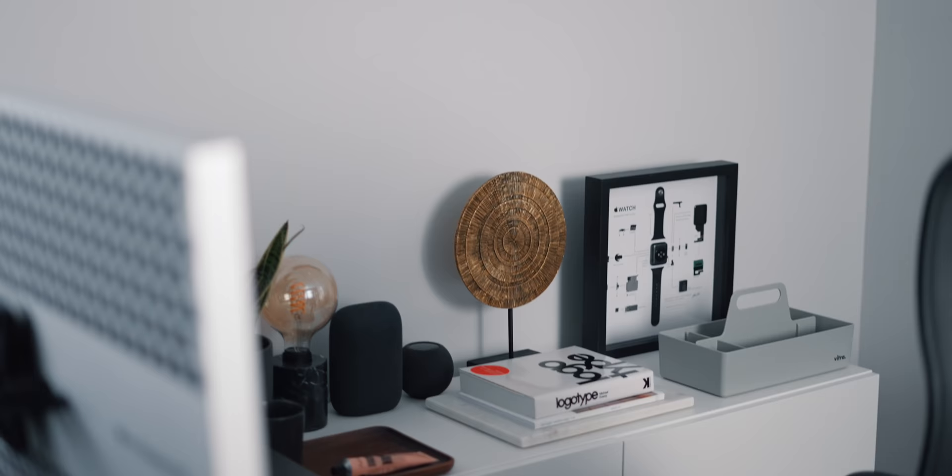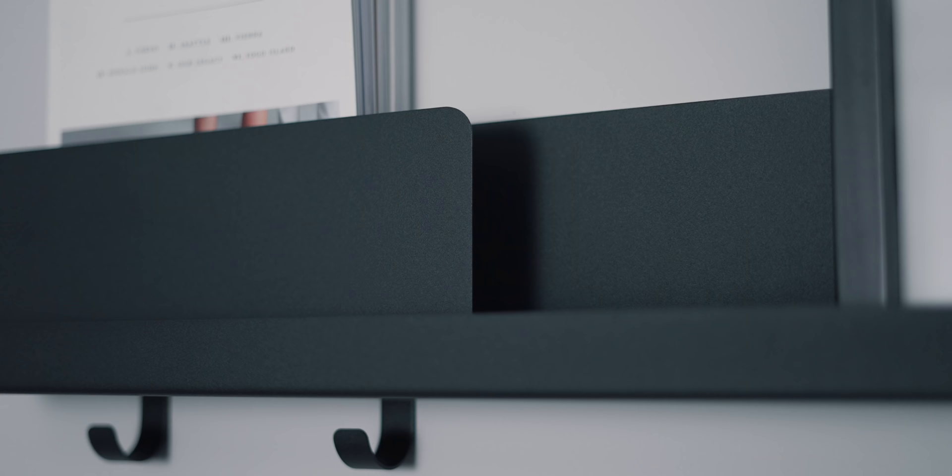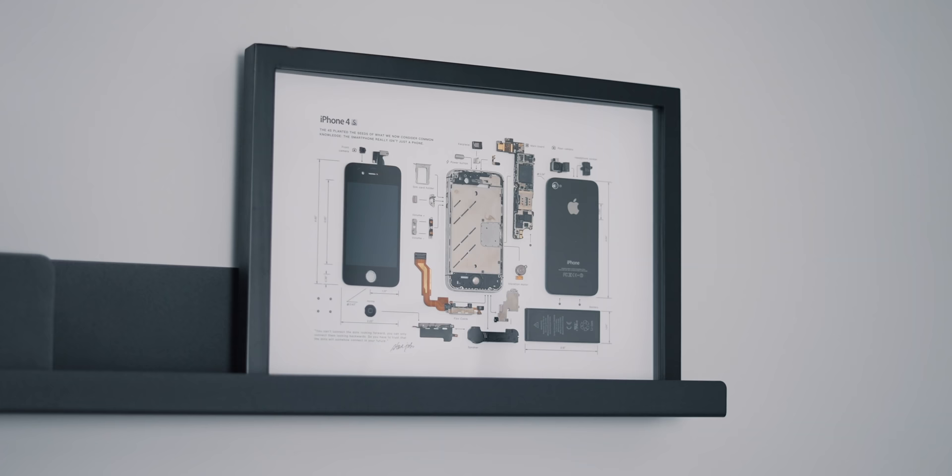Above the IKEA unit I have a MUTO folded shelf — the large one in black. I also have one of these at home and I loved it so much that I thought I've got to have one at the office as well. It's made from steel and it's powder coated to give it a nice modern look. I wanted a shelf that was stylish and functional and I think this one does that very well. On the shelf I have some magazines and another Grid Studio frame which houses an old iPhone.